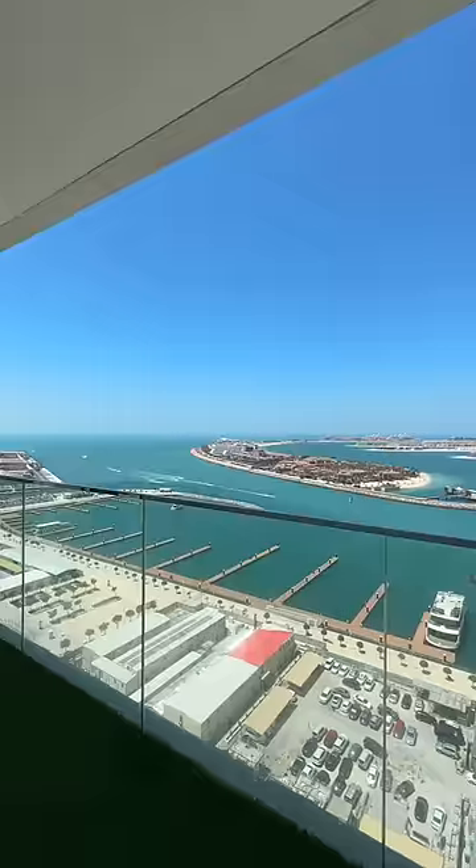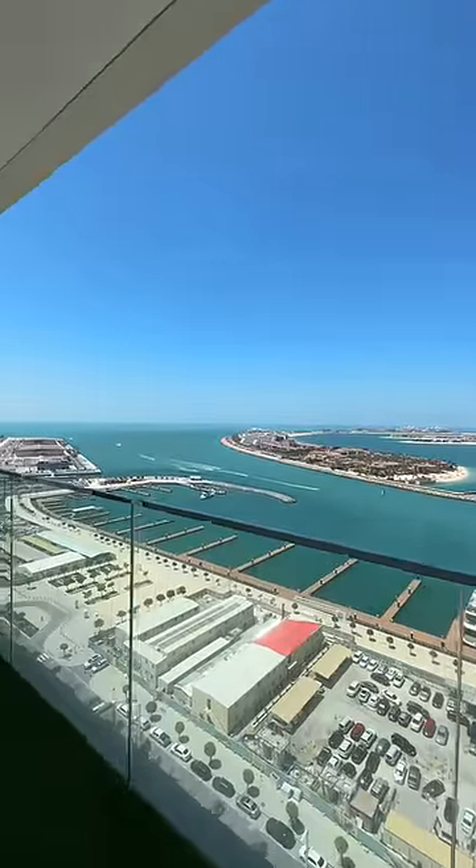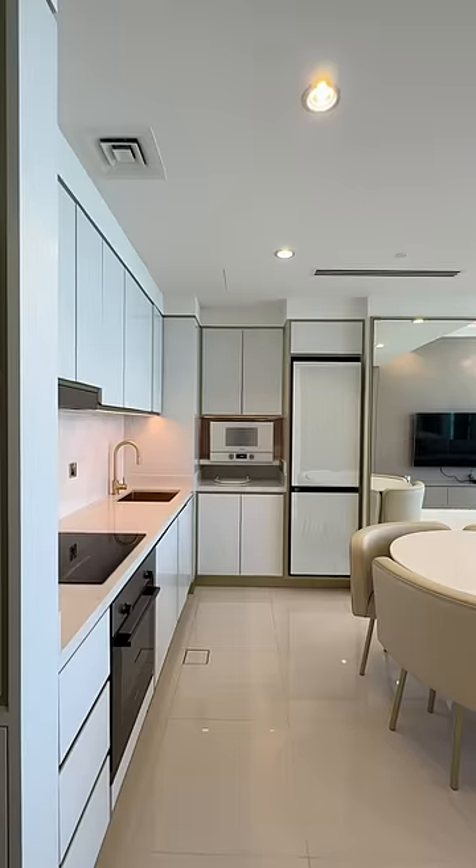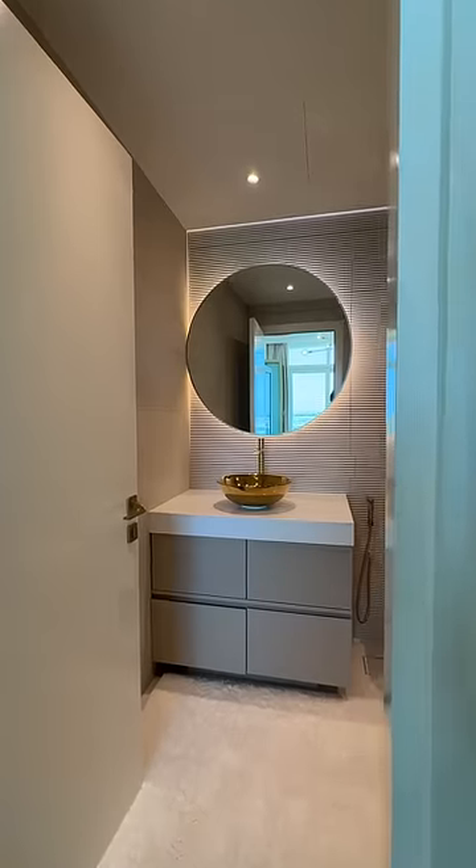Check out this stunning full Palm Jumeirah view. This is insane. The best advantage of this unit is you're getting custom-made unique furniture. Are you interested? Enquire now.